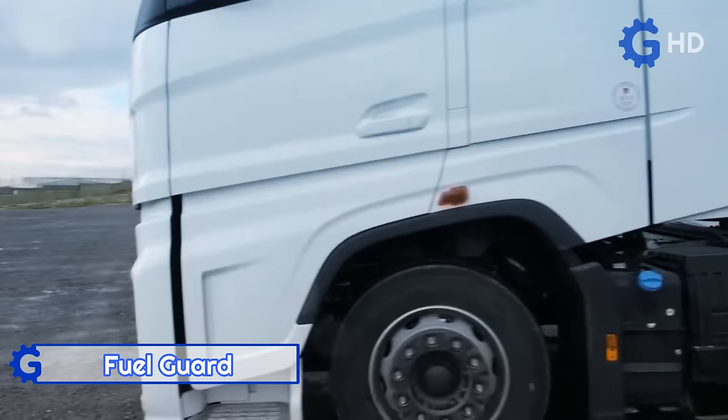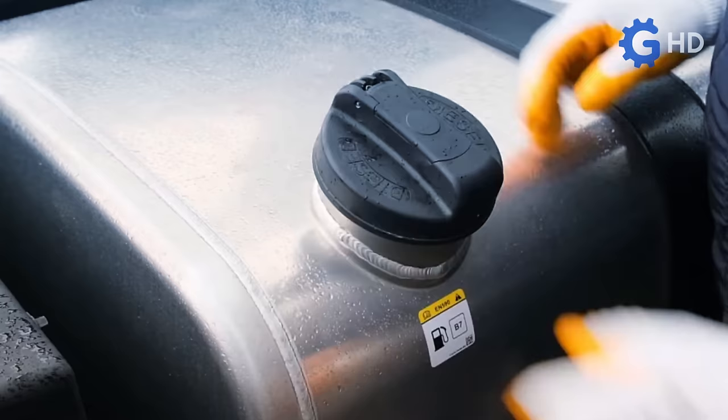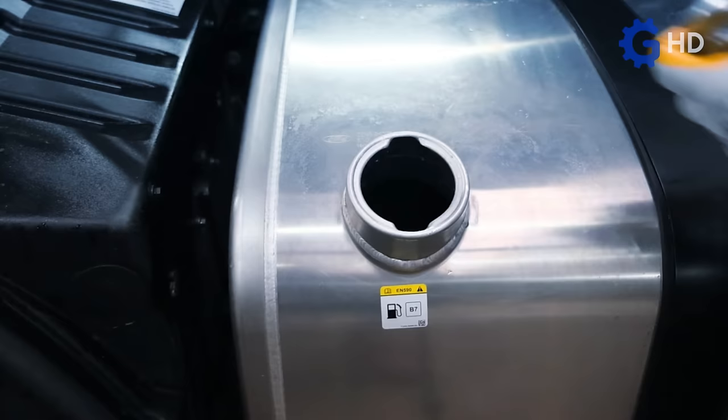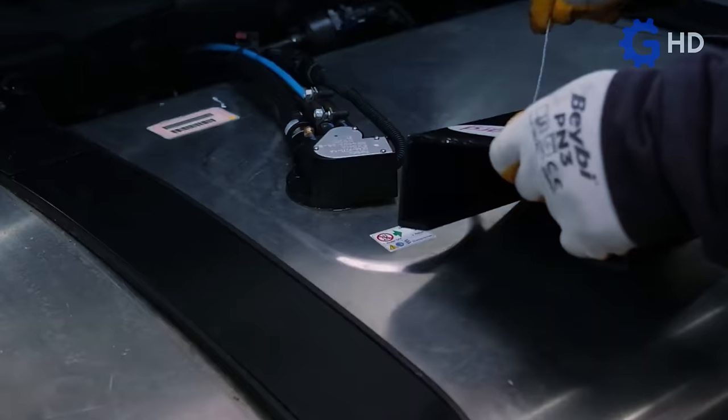Another similar situation occurs with fuel thieves, who more easily empty the fuel tanks of trucks even when their operators simply make brief stops for a meal or paperwork. To address this, the Turkish company Fuel Guard has devised a series of protection devices to prevent these thefts, focusing on specific parts of the fuel tanks.